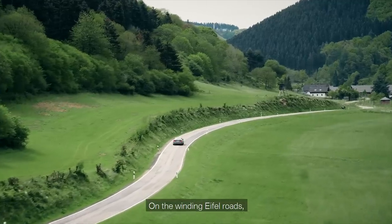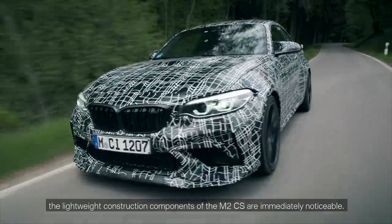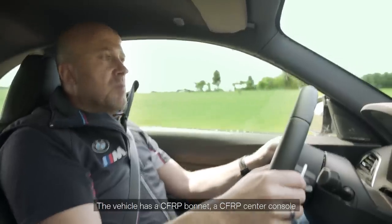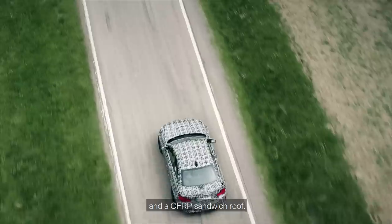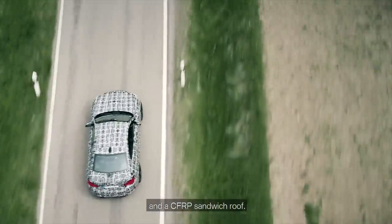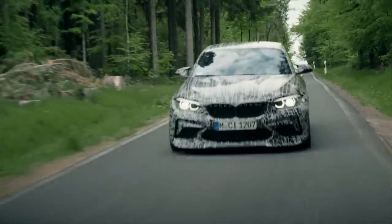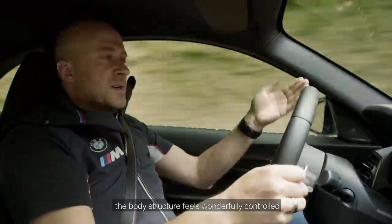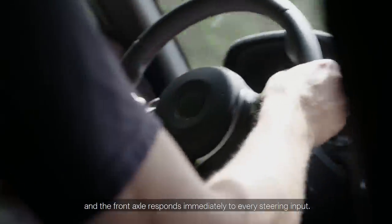On the winding Eifel roads, the lightweight construction components of the M2 CS are immediately noticeable. The vehicle has a CFRP bonnet, a CFRP center console, and a CFRP sandwich roof. On this very narrow road, the body structure feels wonderfully controlled, and the front axle responds immediately to every steering input.